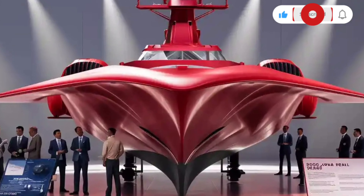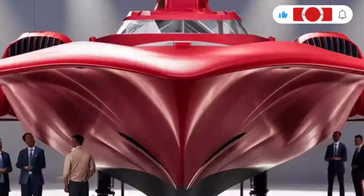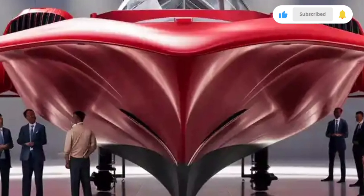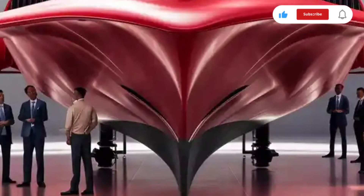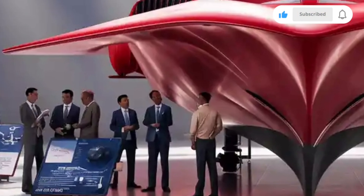Welcome back to Luxury Lane, where innovation meets excellence on the open seas. Today, we're setting sail into the heart of modern naval engineering to explore one of the most advanced and formidable frigates in the world, the BRP Jose Rizal.